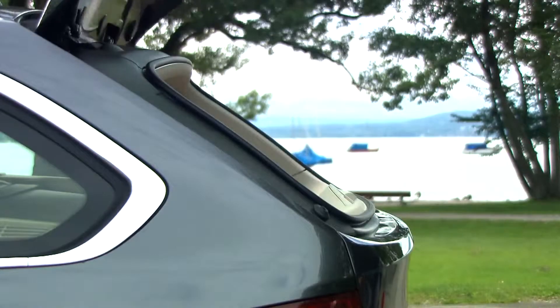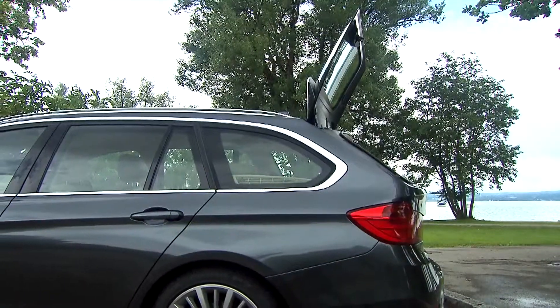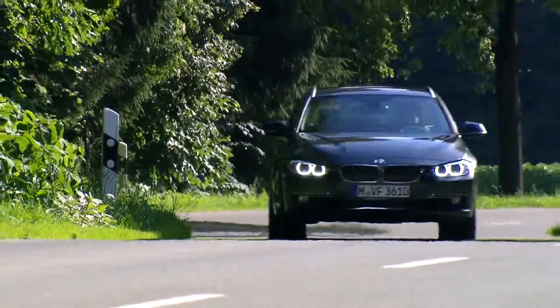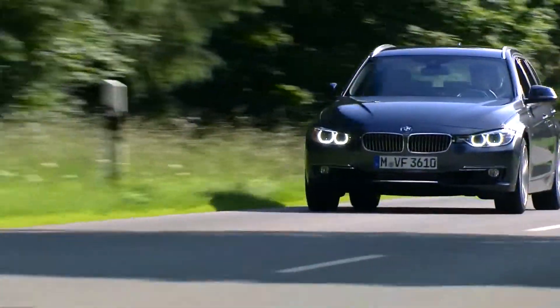Hand luggage packs can be stored easily by a separate lifting rear glass screen. The new BMW 3 Series Touring, the perfect companion for all challenges.